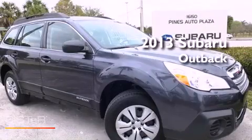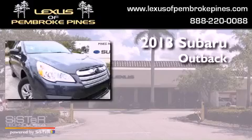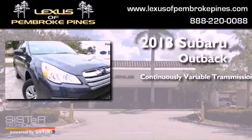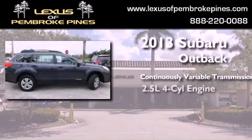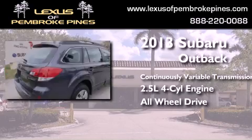This is a brand new 2013 Subaru Outback. This wagon has a continuously variable transmission, an inline four-cylinder engine, and the added safety and control of all-wheel drive.